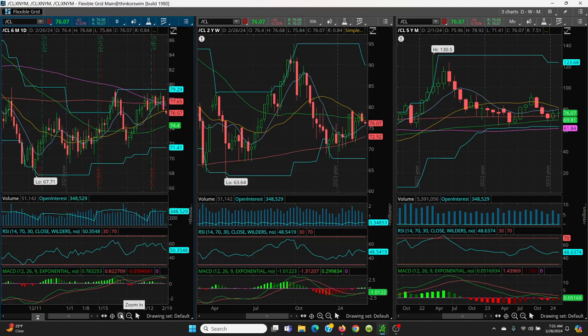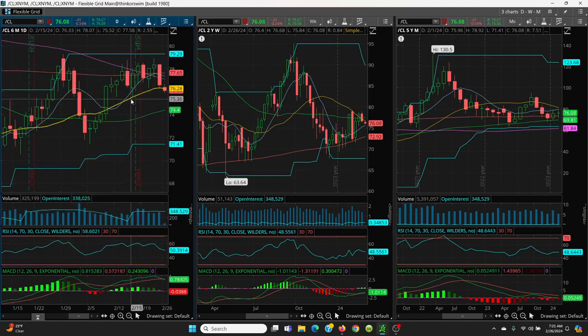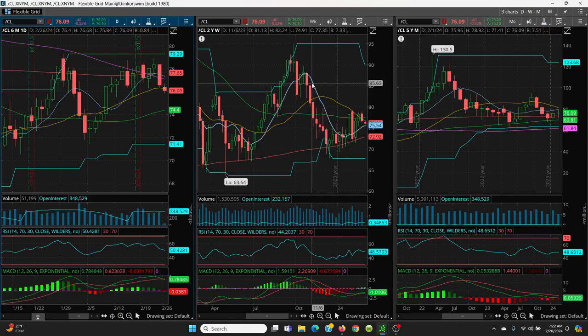Just a quick recap: watch this key level right here — 75.52 to 75.54. This is going to be key. You really need to hold that. If that's lost, we can follow the candles down, but realistically you're going very easily to 74.40. For the week, you really need to close above 75.54. If that's lost, you have 72.92 coming all the way down here.